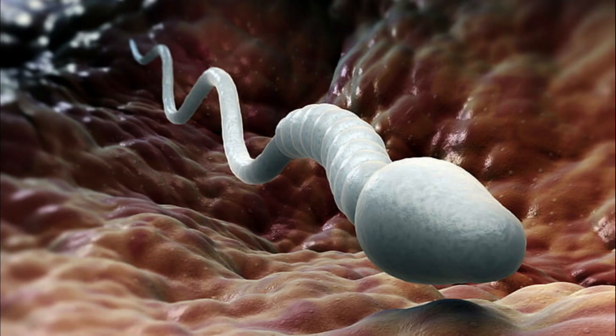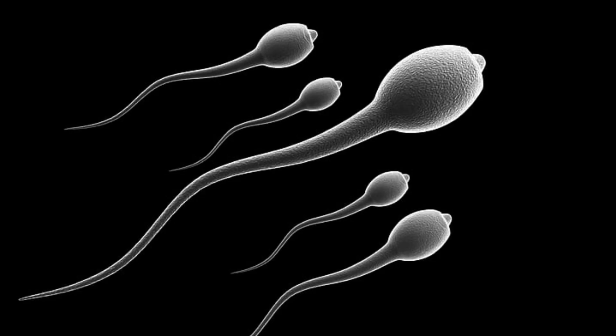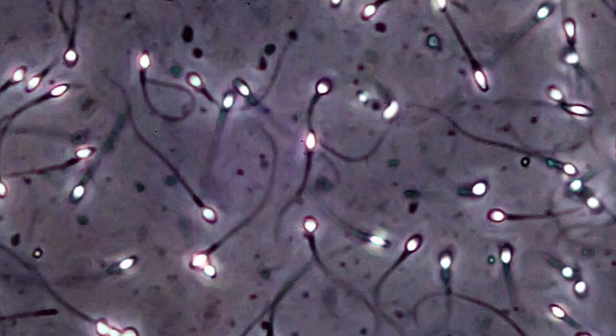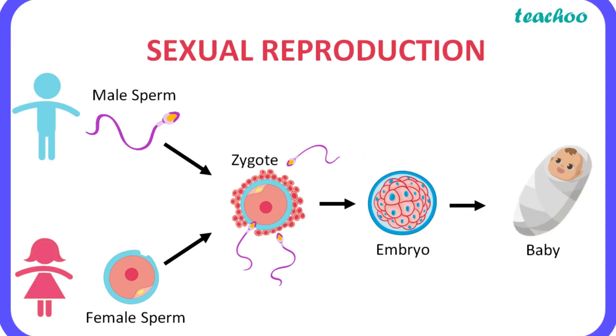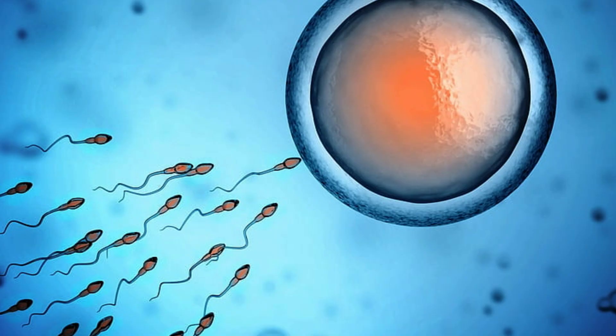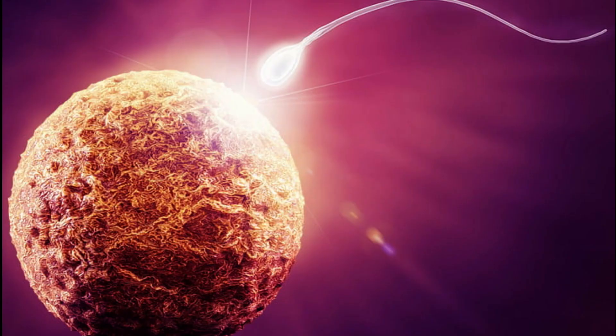Sperm, also known as spermatozoa, are the male reproductive cells, or gametes, of humans and many other animals. These microscopic cells are produced in the testes through a process called spermatogenesis. Sperm are essential for sexual reproduction, as they are responsible for fertilizing a female's egg during sexual intercourse, resulting in the formation of a zygote, or fertilized egg, which eventually develops into a new individual.